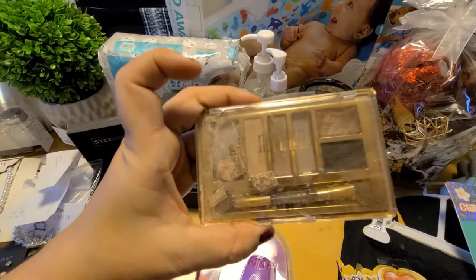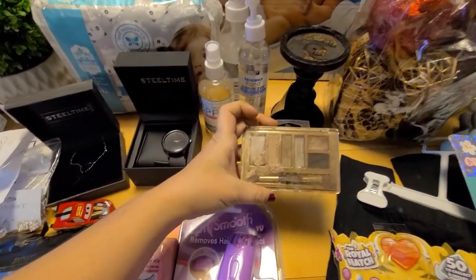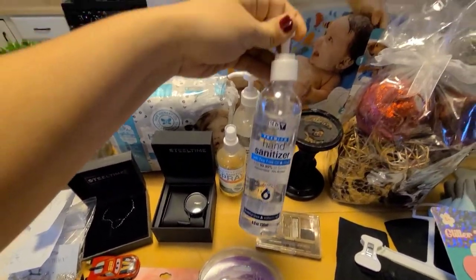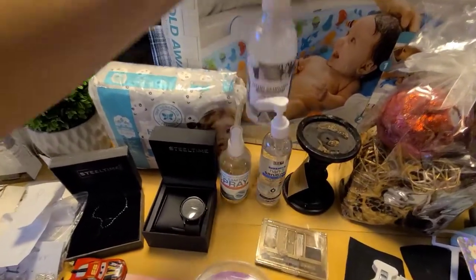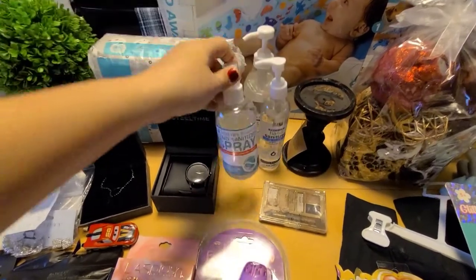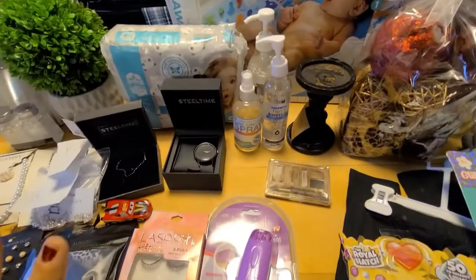There was this Milani eyeshadow — you can see a couple of the colors are gone, but there's still a few that are good. And all these hand sanitizers — this one just looks like the pump is on wrong, this one doesn't seem to be leaking, and then this spray hand sanitizer. A whole bunch of hand sanitizer, which I use after I'm done dumpster diving.